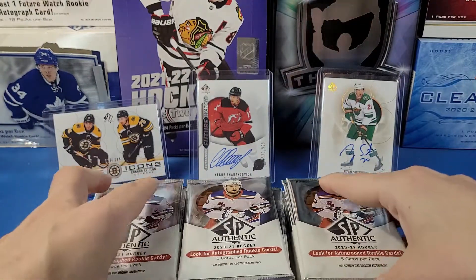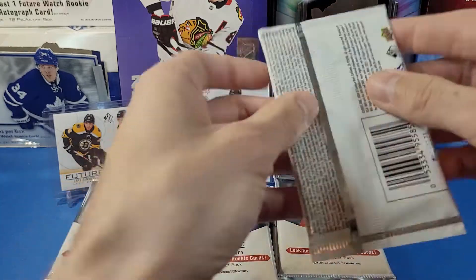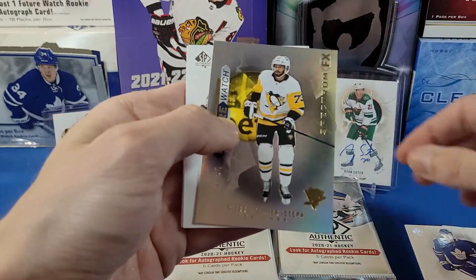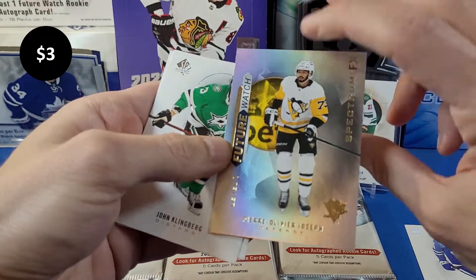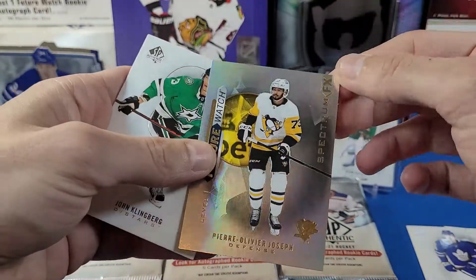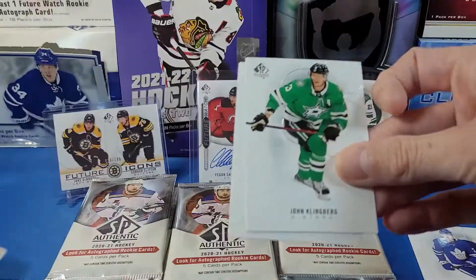I'm super excited — let's start this 2020-2021 SPA break. Pack number one. We got Brayden Shen, Auston Matthews, and a Future Watch level one of Pierre-Olivier Joseph — a Spectrum Effects card. Nice. There's a level one Future Watch auto. I think all of the bounty sets have been redeemed, so this card isn't worth as much as it was on release day.